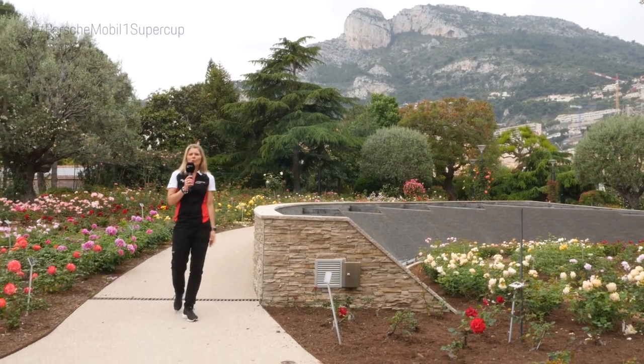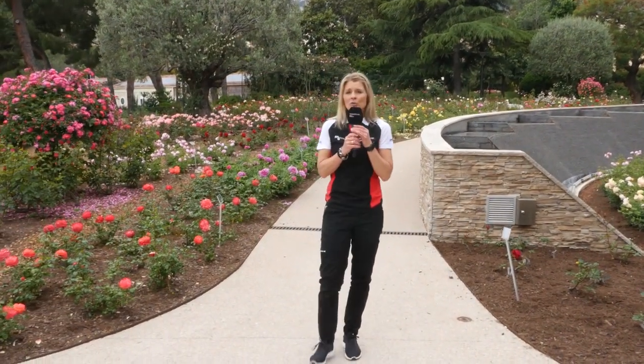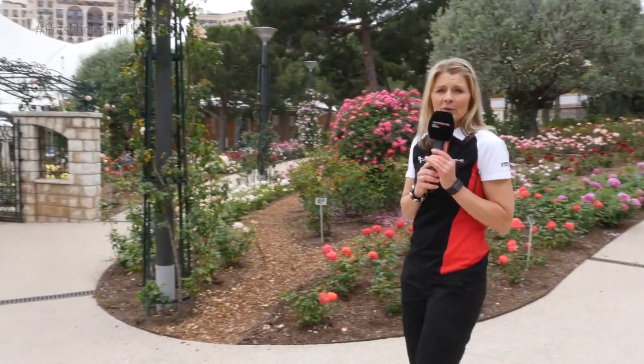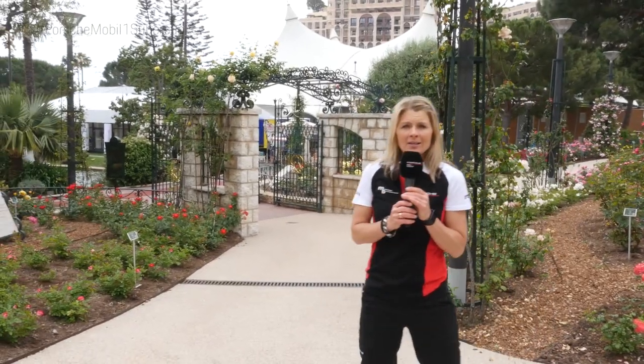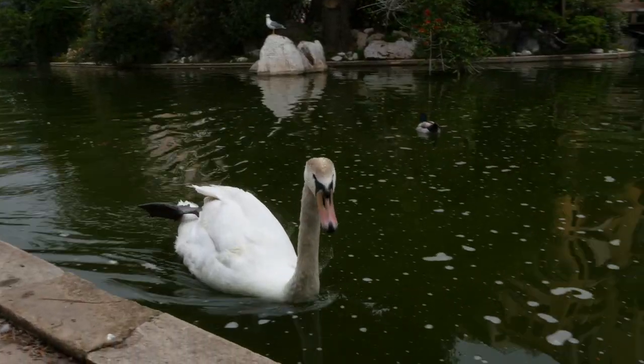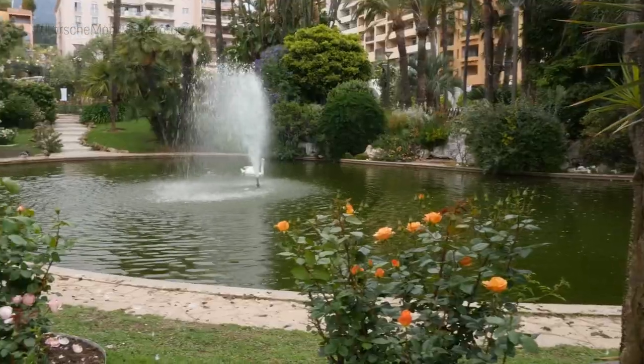This is the wonderful rose garden of Princess Grace in the middle of Monte Carlo, just a few steps away from our circus tent. And also very close is the Porsche Hospitality right there by the little lake — a beautiful, small and quiet place in contrast to all the racing action on the track.